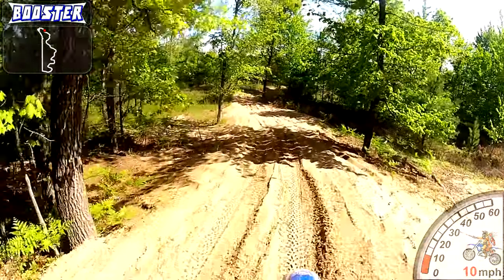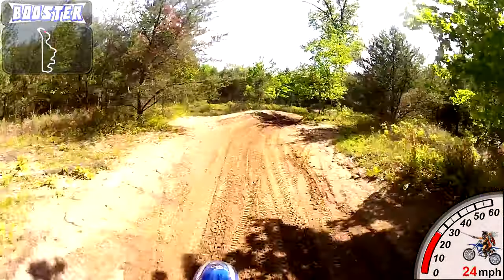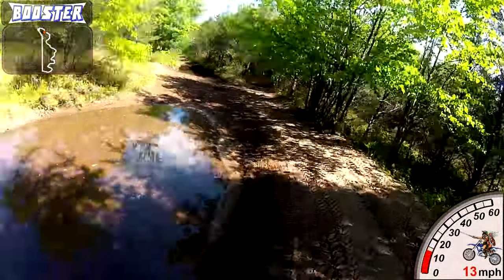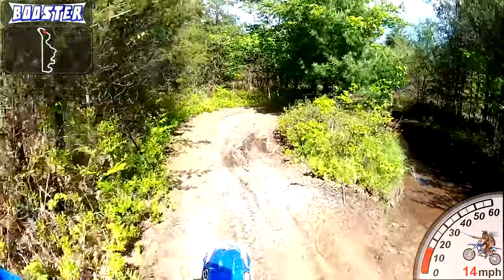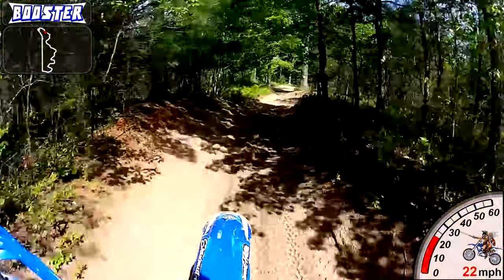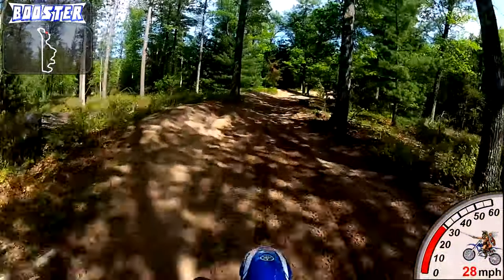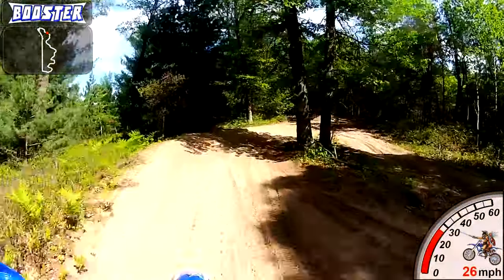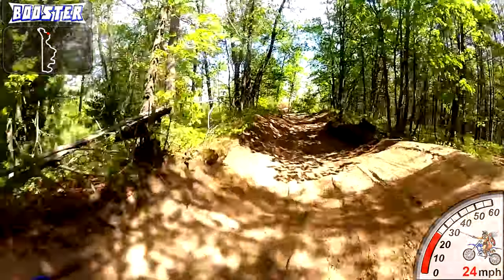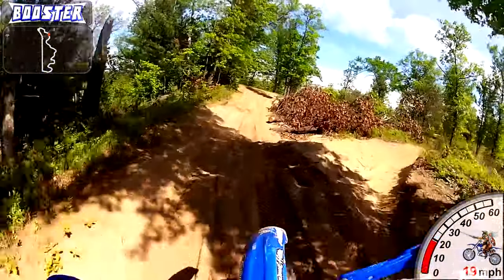If anyone is thinking about riding this Gladwin ORV trail, I'd say if you live nearby, go ahead and try it. But if you have to travel any distance to get here, you might as well go somewhere else. You can see by the bouncing on the video — this trail has got some deep whoops, and they're just all over, just constant pounding.